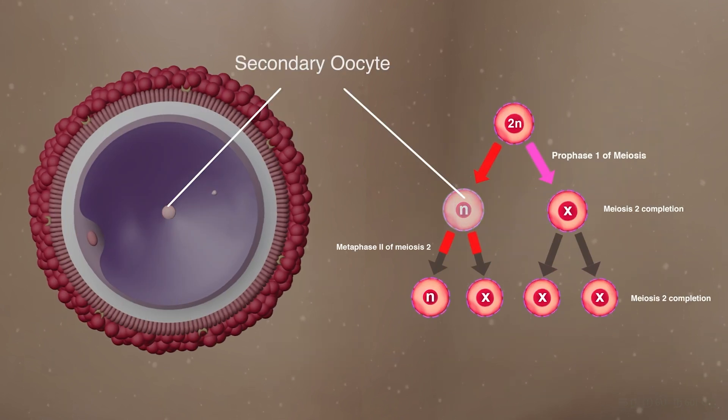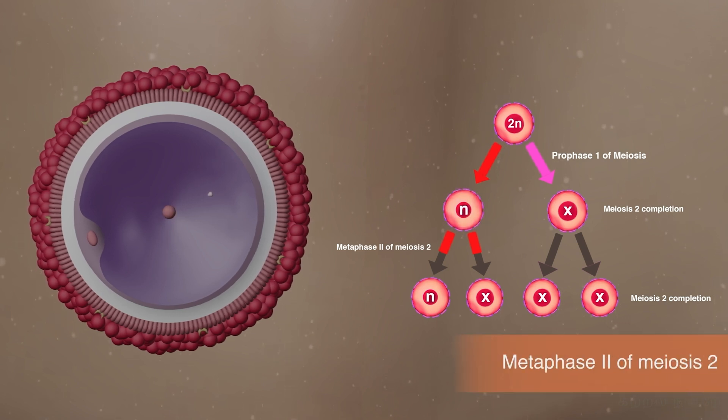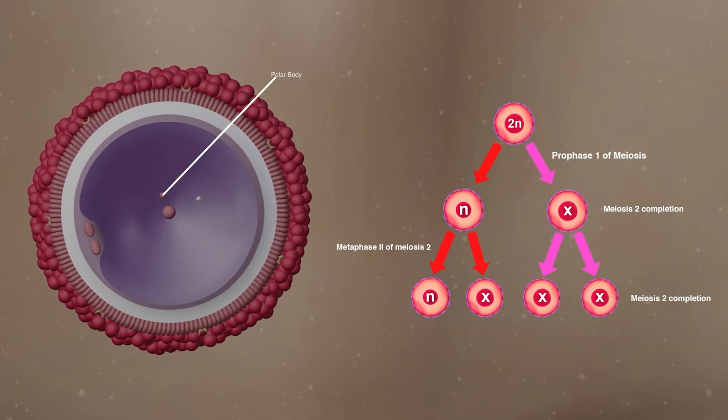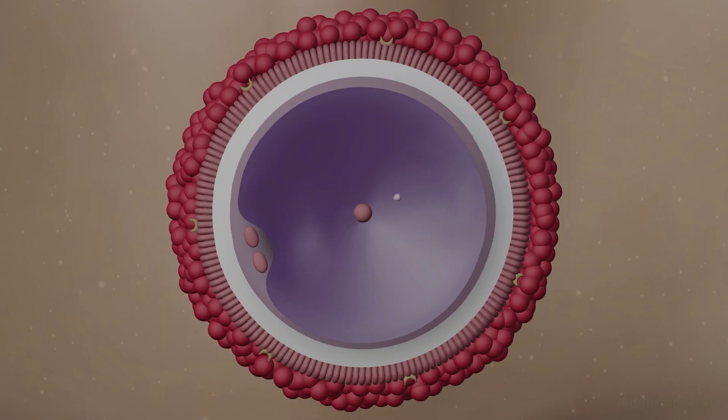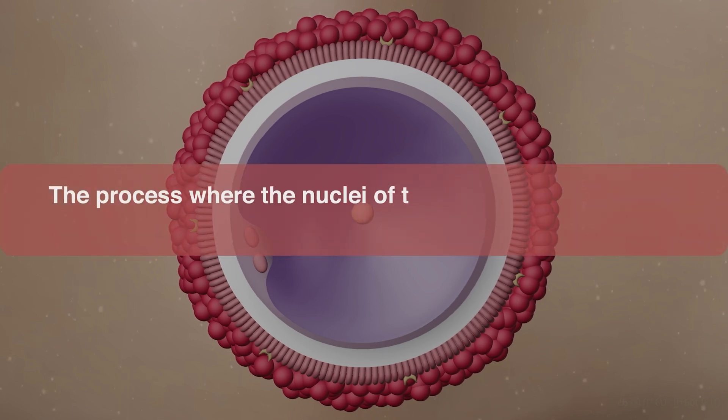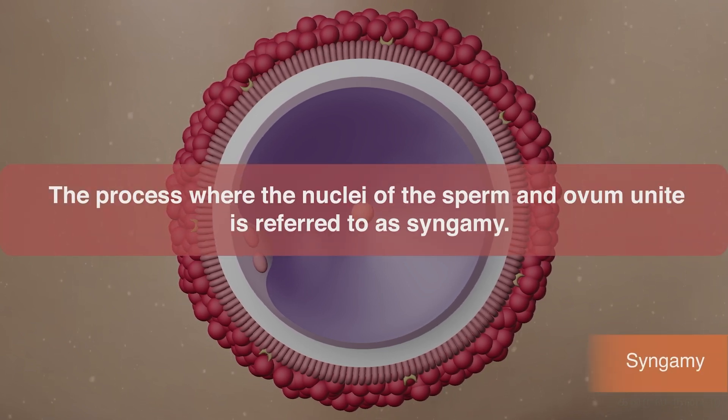Following these events, the secondary oocyte, which had not yet completed metaphase II of meiosis II, now completes the division and produces two haploid daughter cells. One becomes a polar body that undergoes degeneration and disintegrates. The remaining cell containing 23 chromosomes is the female germ cell, called the ootid. It fuses with the nucleus of the sperm cell and forms a diploid zygote with 46 chromosomes. The process where the nuclei of the sperm and ovum unite is referred to as syngamy.